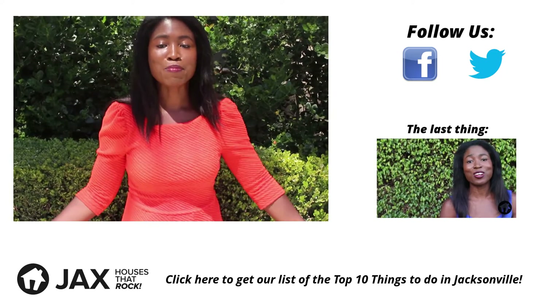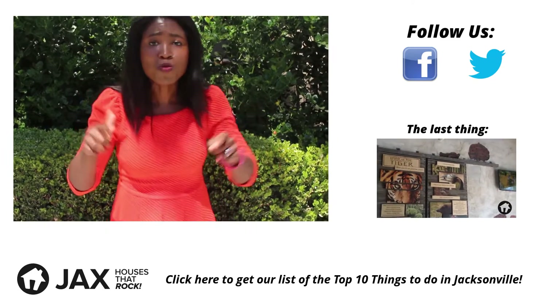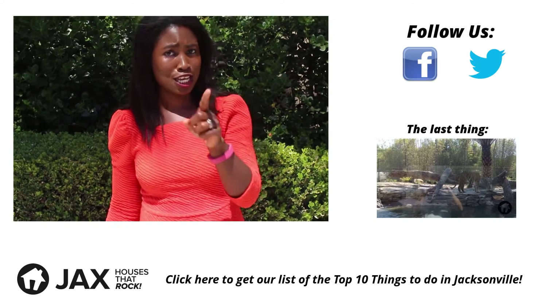That's all for this episode of 52 Things. Please subscribe to our YouTube channel so you will be one of the first to tune in for thing number three next week. Until next time, I'm Cara and I will see you in Jacksonville.